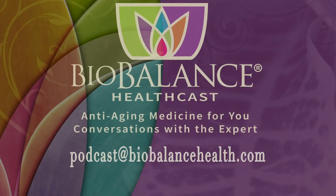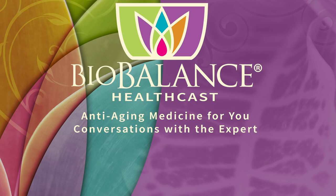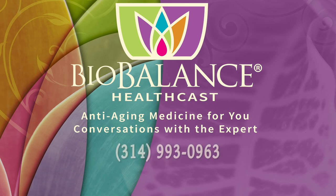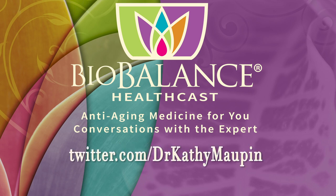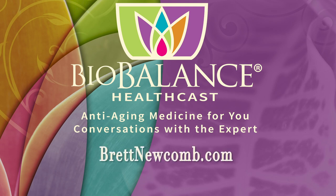Email your questions or comments to podcast@biobalancehealth.com. You can find the BioBalance HealthCast on iTunes and on YouTube. For more information about bioidentical hormone pellet therapy and other reverse-aging solutions, visit biobalancehealth.com or call 314-993-0963. Find Dr. Kathy Maupin on Twitter and on Facebook at facebook.com/biobalancehealth. Find Brett Newcomb at brettnewcomb.com.